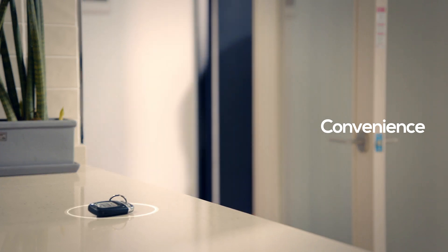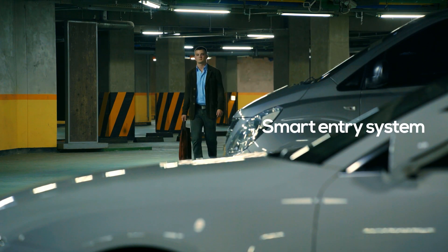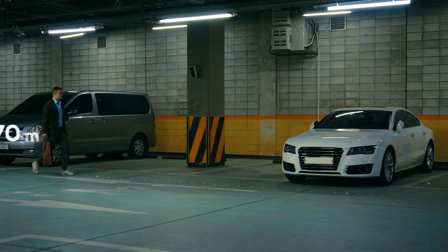Introducing the OneKey smart and secure keyless entry system. With the OneKey keyless solution, your smartphone is your key.